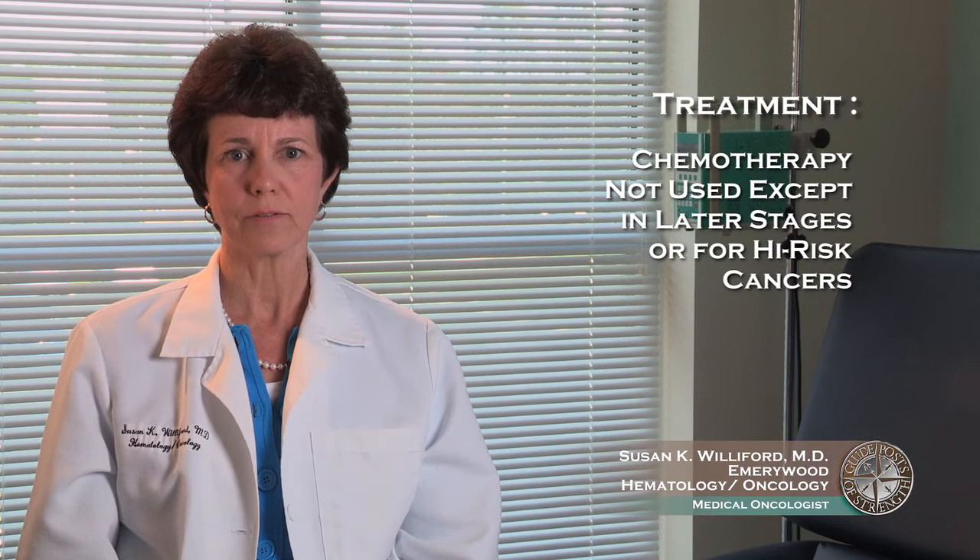Chemotherapy is usually not used for endometrial cancer except in later stages or for high-risk cancers. Today, we have new surgical techniques such as laparoscopic surgery and robotic surgery that can make a woman's recovery quicker.